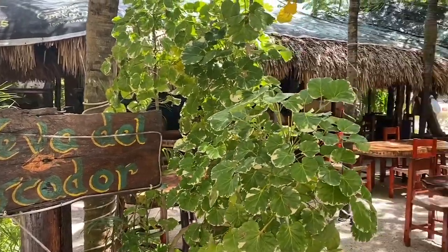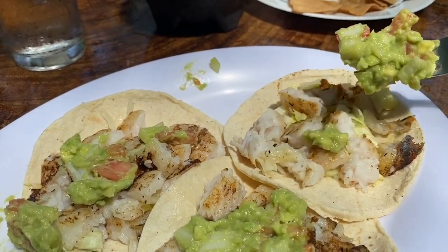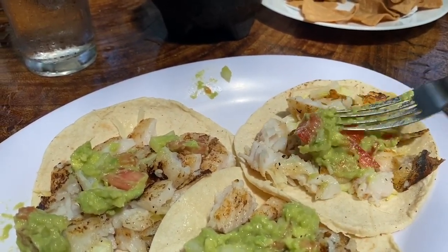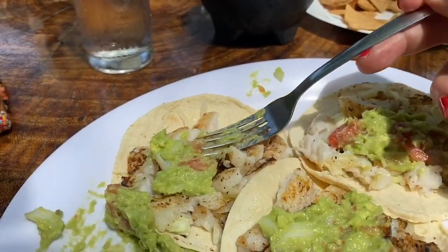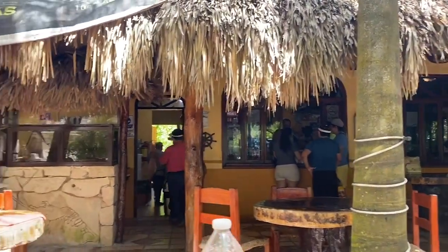As far as food is concerned in Akamal, I suggest not going to the restaurant on the beach. Instead, there is a restaurant across from the 20-pesos-an-hour parking lot called Cueva del Pescador, which means the cave of the fishermen. They had beautiful fresh fish — I had fresh fish tacos, and the people sitting next to me were shown a gigantic fresh snapper and asked how they'd like it prepared. The fish looked absolutely gorgeous, bright-eyed and ready for the plancha. I would highly recommend going to Cueva del Pescador.